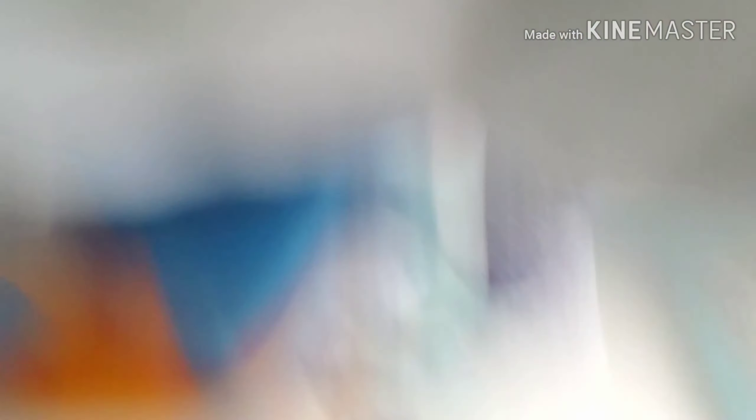We're going to talk about these Parasol diaper pants — these are the new ones. She's jumping on the bed, so she's going to sit down and we're going to talk about these packages. This video is not sponsored, but I did get this package for free.